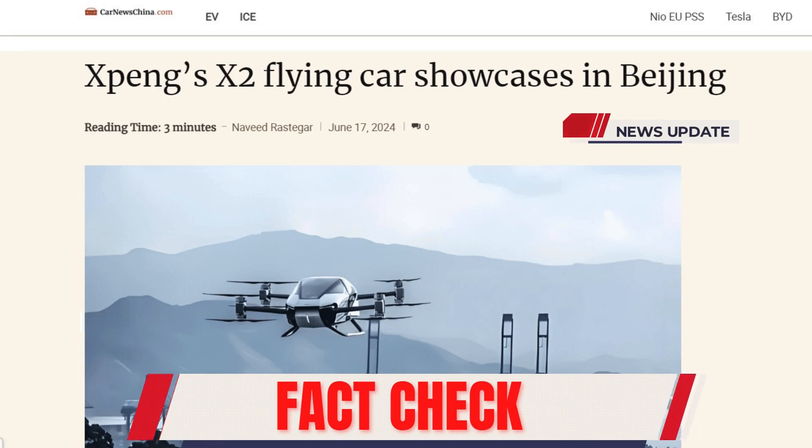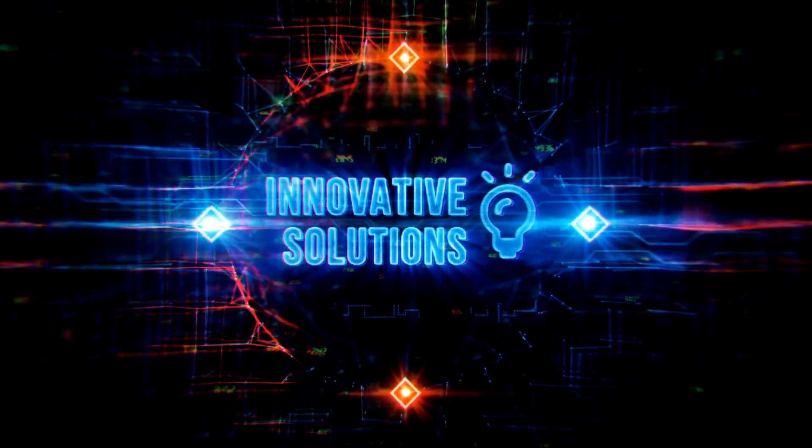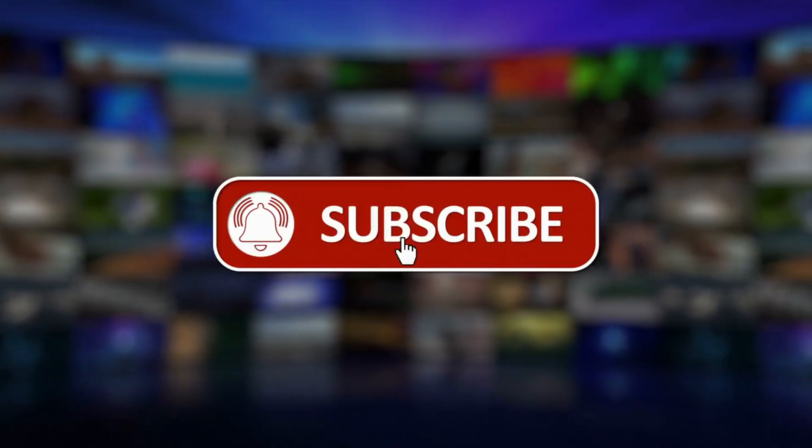Hello and welcome back to the Innovative Check YouTube channel, where we delve into the innovative and transformative projects changing our world. If you're new to the channel and enjoy learning about innovation stories around the world, you've come to the right place. Please subscribe, like, and comment to help boost our videos on YouTube.